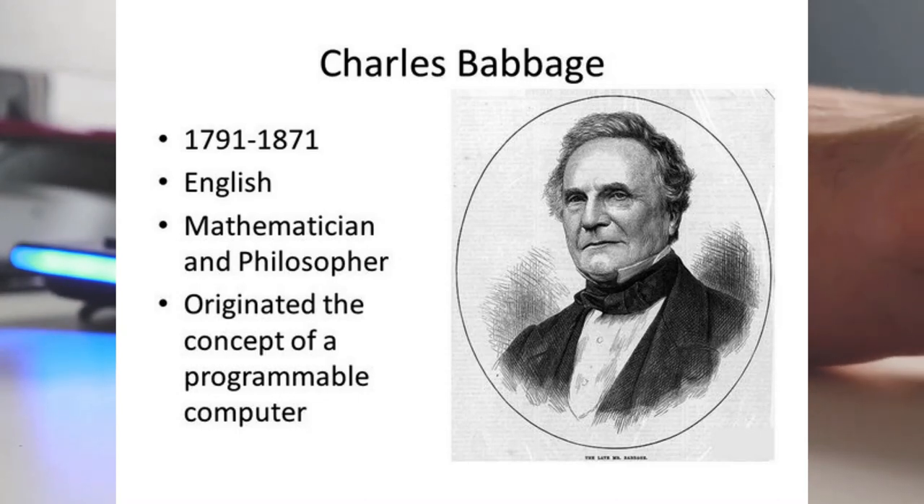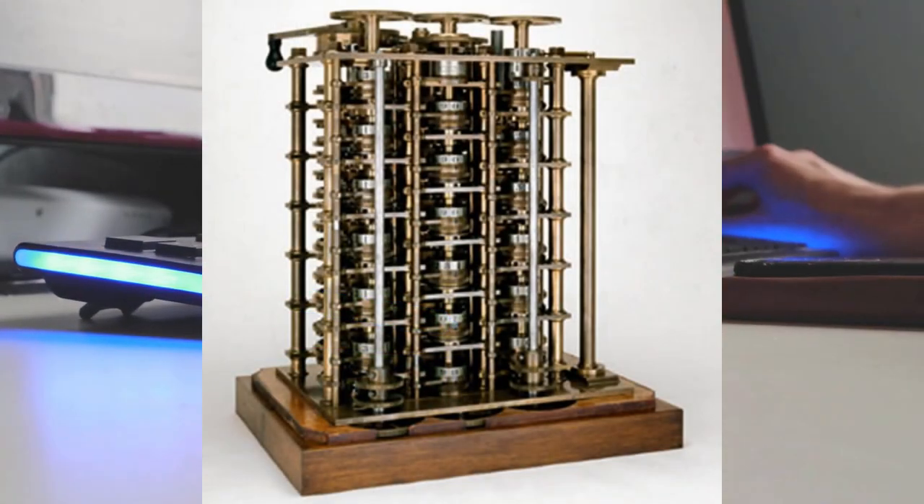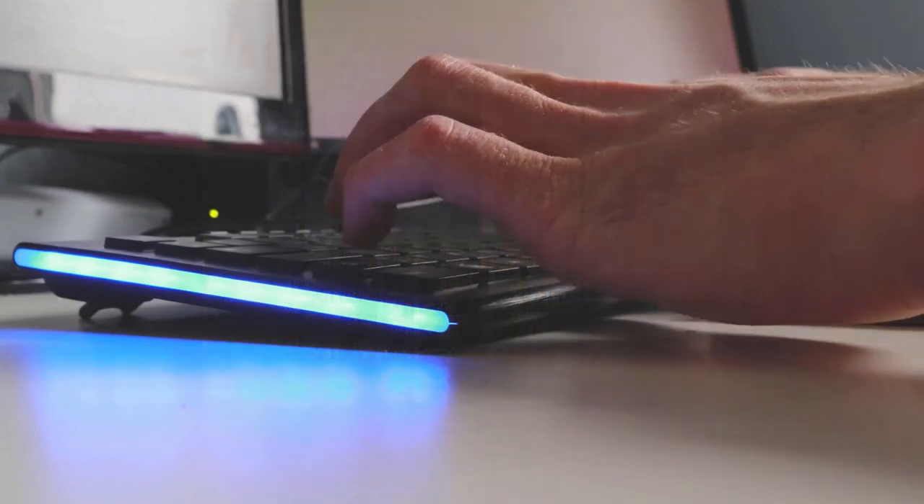He later designed a more sophisticated machine called the Analytical Engine, which was capable of performing more complex tasks. Although Babbage's machines were never built during his lifetime, they are considered to be the first designs for a programmable computer.